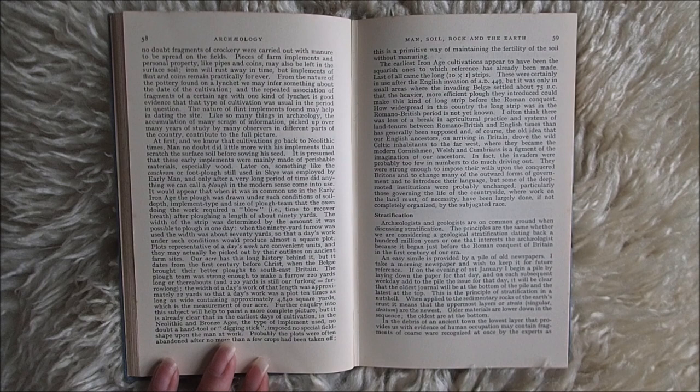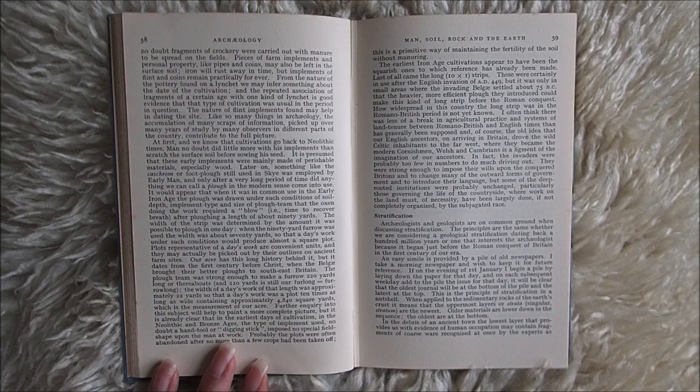At first — and we know that cultivations go back to Neolithic times — man no doubt did little more with his implements than scratch the surface soil before sowing his seed. It is presumed that these early implements were mainly made of perishable materials, especially wood. Later on, something like the cas-chrom or foot plough, still used in Skye, was employed by early man, and only after a very long period of time did anything we can call a plough in the modern sense come into use.